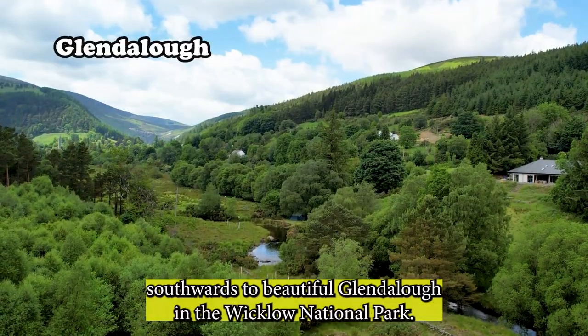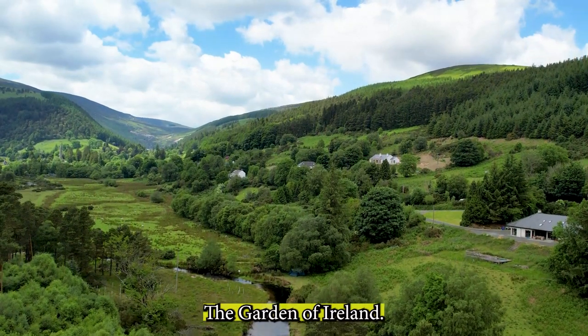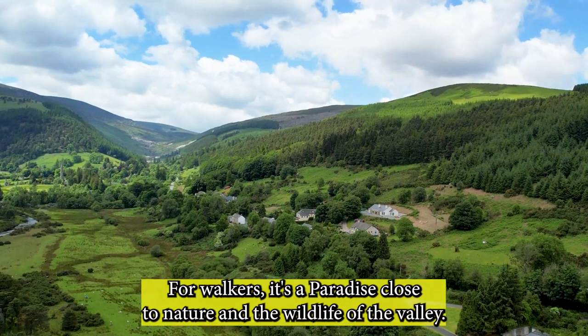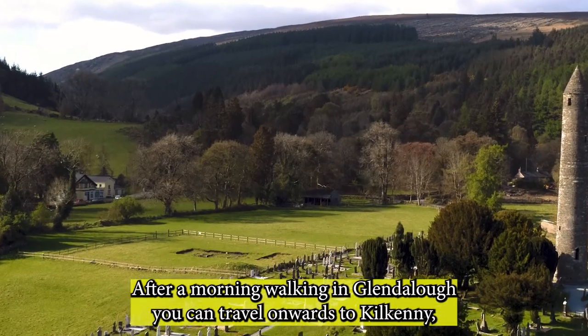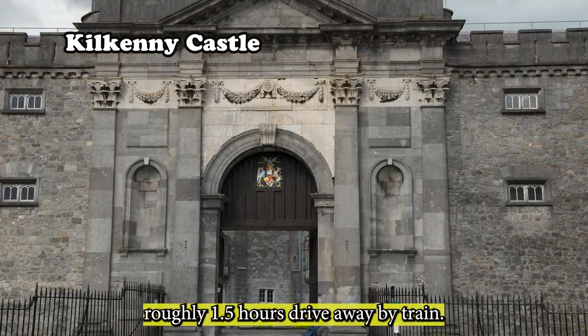Out of Dublin, we will take a journey southwards to beautiful Glendalough in the Wicklow National Park — the Garden of Ireland — only an hour and a half away. For walkers, it's a paradise close to nature and the wildlife of the valley. After a morning walking in Glendalough, you can travel onwards to Kilkenny, roughly one and a half hours' drive away.